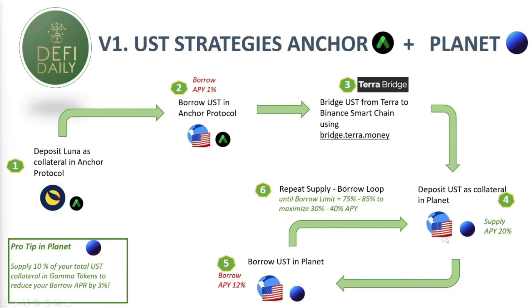The great thing about this strategy is that we're using UST as collateral and borrowing UST, so the risk of liquidation is very low. If we set our borrowing limit to 75–85%, in order to get liquidated UST would have to seriously lose its peg by a big percentage. The risk is still there, but I think it's low risk. A pro tip for Planet: we're going to be supplying 10% of your total UST collateral in the GAMMA token in order to reduce the borrowing cost by 3%.